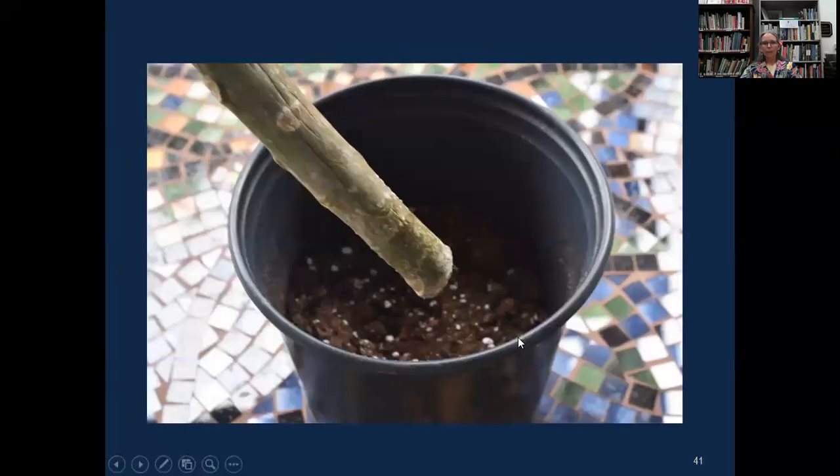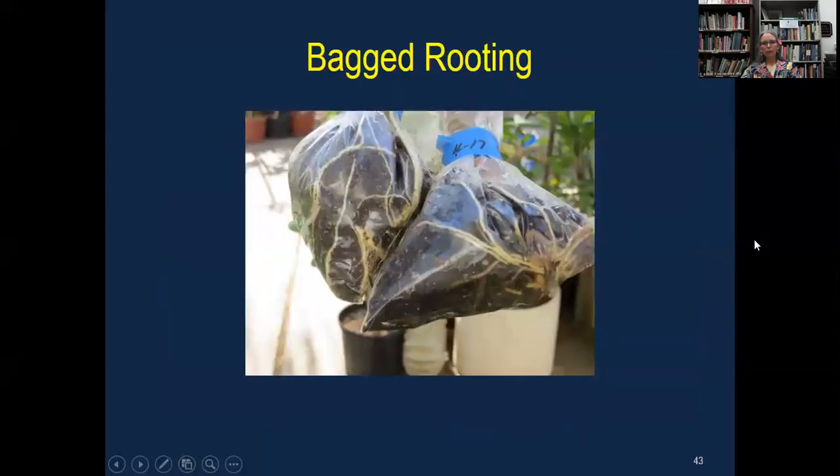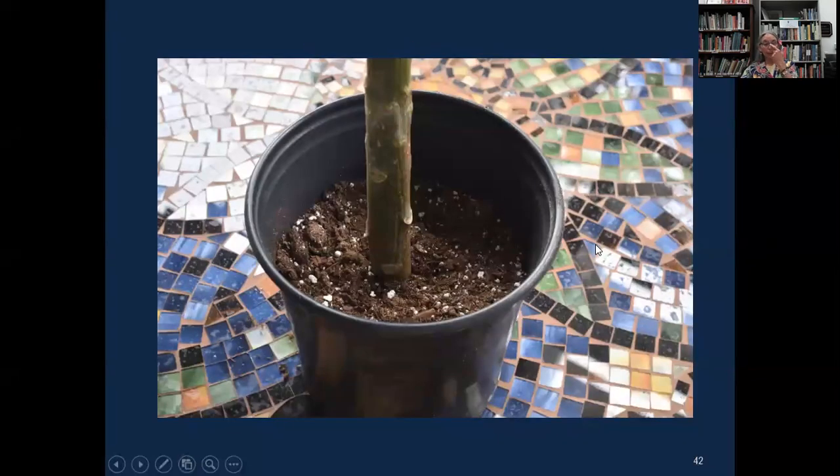Here's a picture. I typically use no more than a one-gallon pot. Put the cutting in, pack the soil in good and tight. Leave it like that for a month or two until you see new leaves coming out the top — that's your signal to start watering it and that it's starting to root.